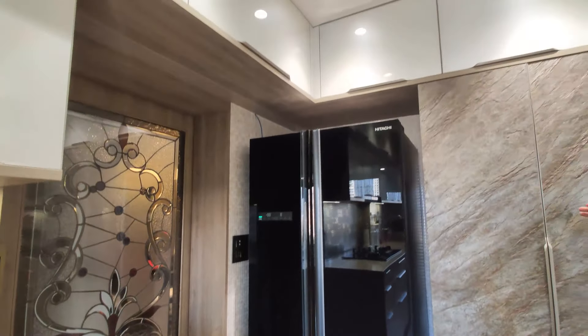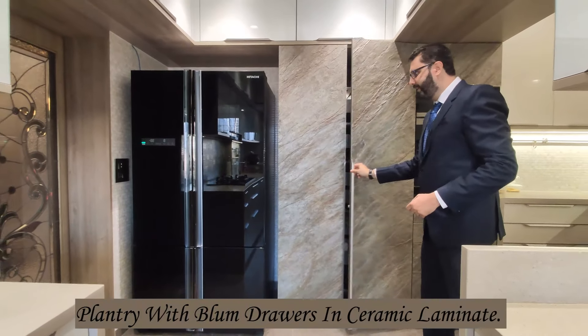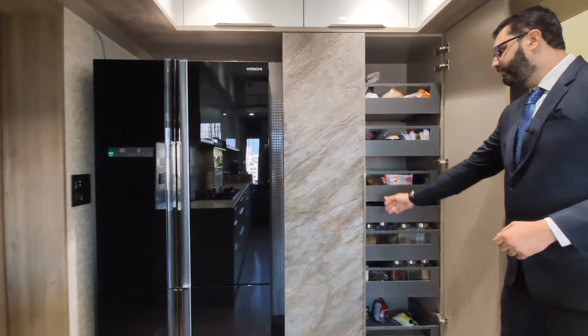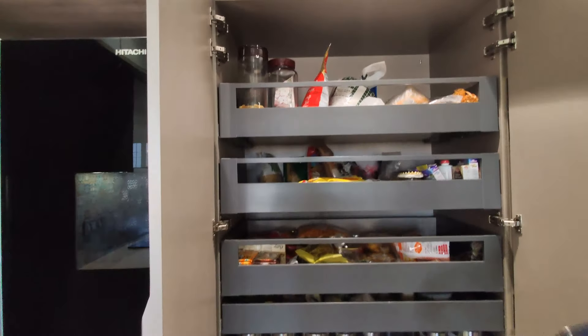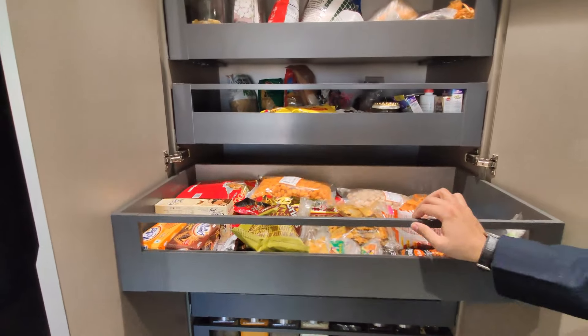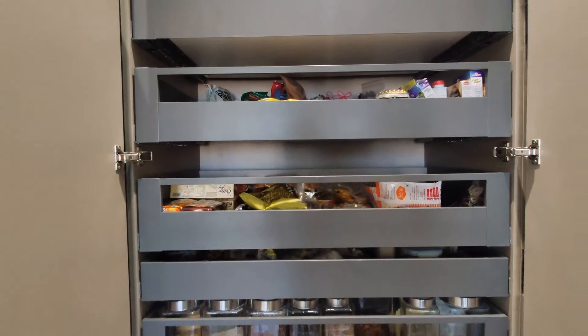Next to the fridge, we've designed this tall pantry. The finish used in this pantry is ceramic laminate. The pantry is 3 feet in width and 7 feet in height. This all comes with soft close broom drawers which provide ample storage space.